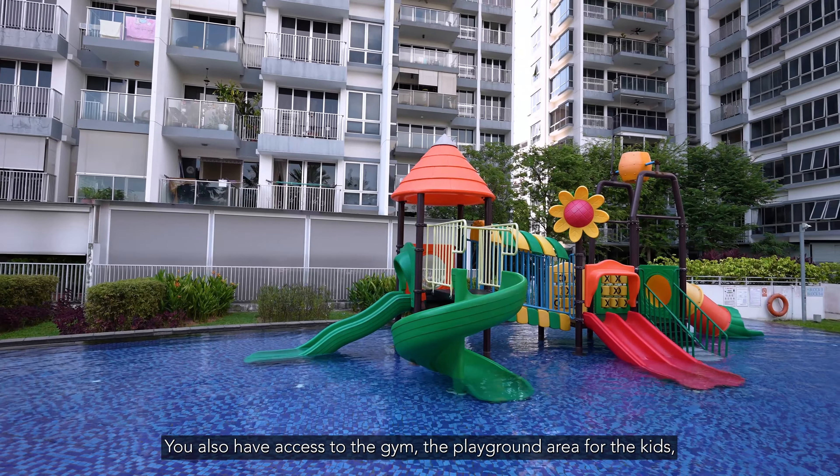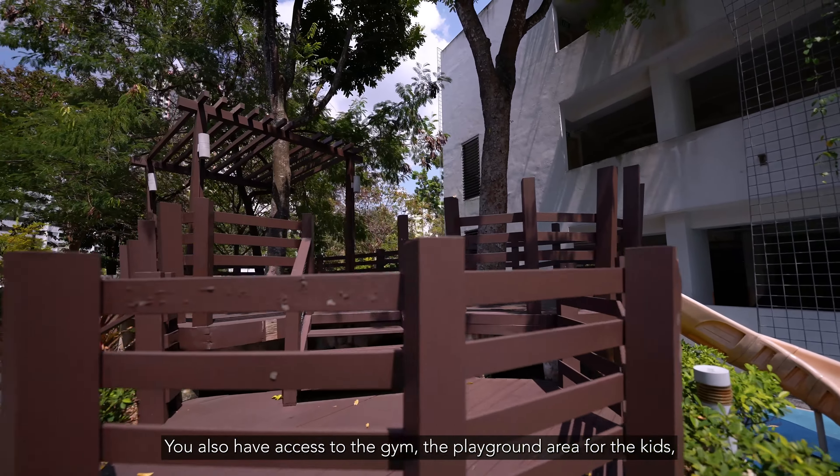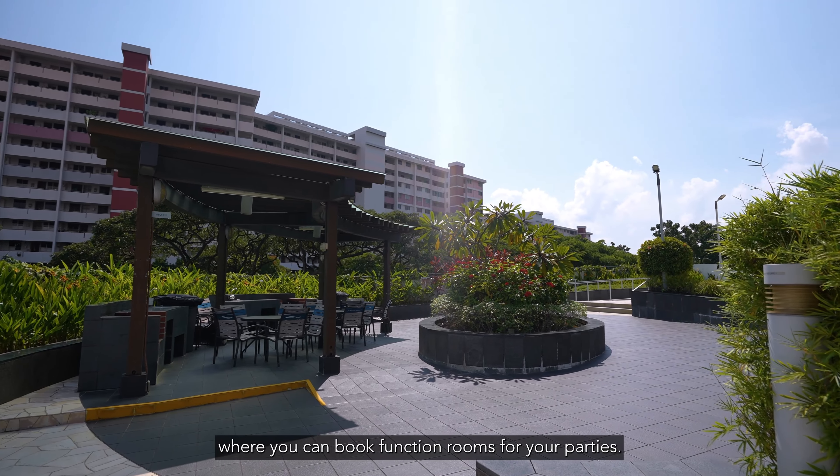You also have access to the gym, the playground area for the kids, a barbecue area for gatherings, and of course a clubhouse where you can book function rooms for your parties.